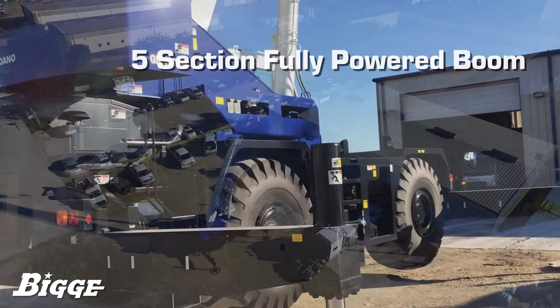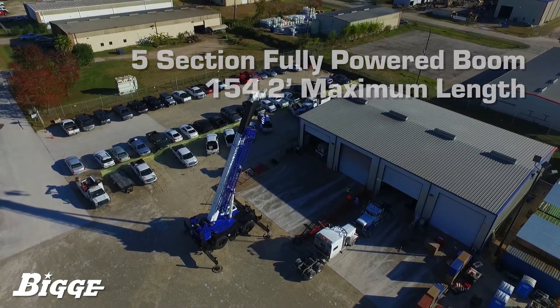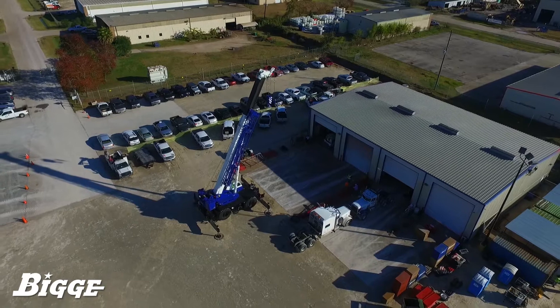The five-section fully powered boom has a maximum length of 154.2 feet. Its rounded construction and composition of high tensile steel allow for a boom of decreased weight and increased strength.